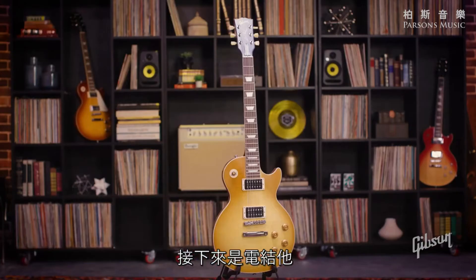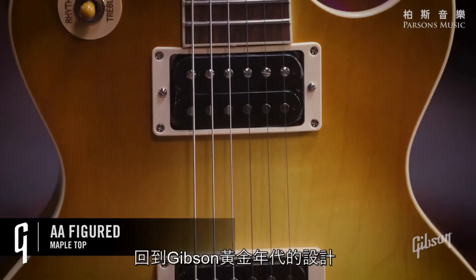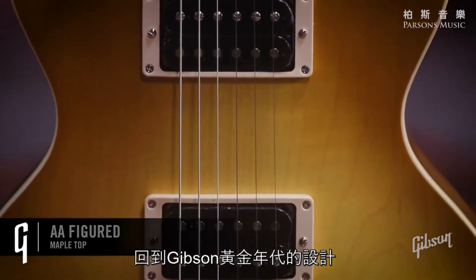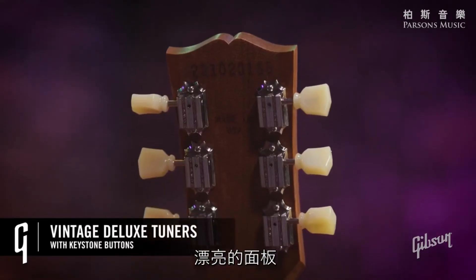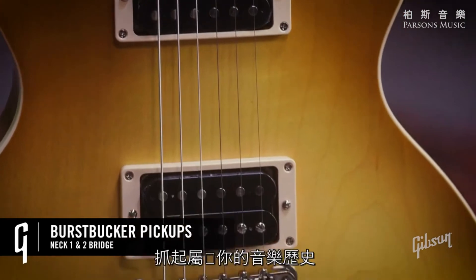And now on to the electrics. Starting off, we have the Les Paul 50s Faded in a honeyburst finish. A return to the classic design that started it all from Gibson's golden era — great looking top, powerful pickups, and premium electronics. Own a piece of history in this new series.